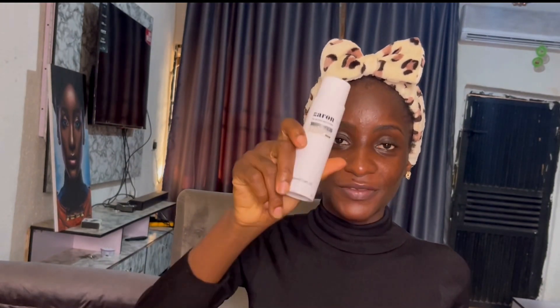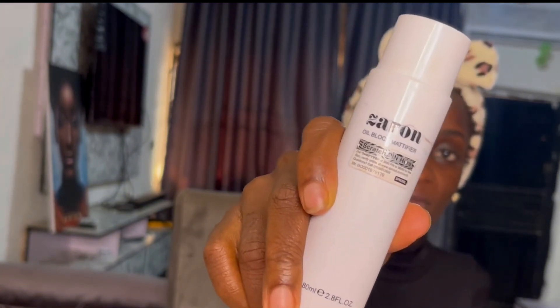Okay, the moisturizer has dried down. Next thing I'll be using is the Zaron Oil Block Mattifier Primer — this is a holy grail, you should get this if you don't have it. This primer retains oil for me — it does better for my skin than the Rimmel London Stay Matte. When I use just this, my makeup tends to last longer than when I use the Rimmel alone. I'm going to apply this on my face and let it dry.